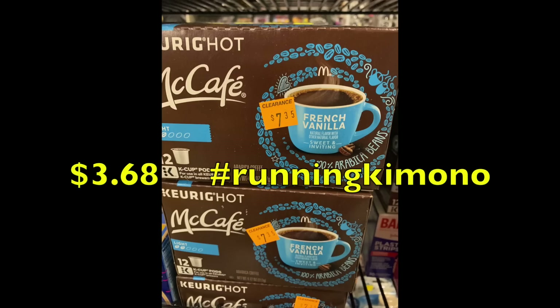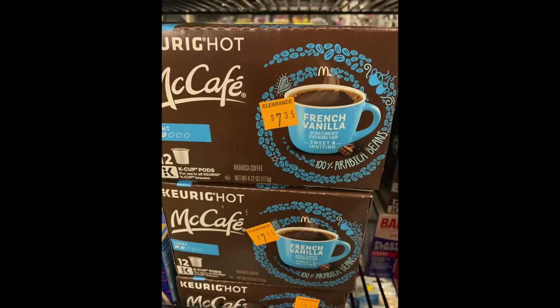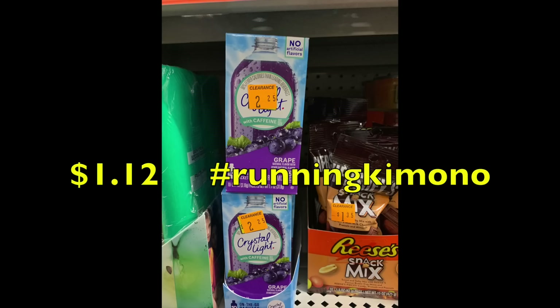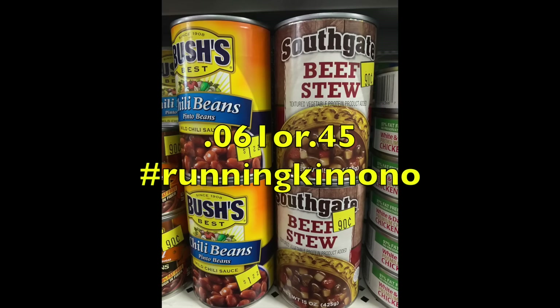Really stress-checking expiry dates on food items — you don't want to buy something that's expired. The Keurig shots of McCafe coffee are $3.68 at 50% off, and if you have that tear pad for $2 off, even bigger savings. The Swiss Miss hot chocolate envelopes are 75 cents at 50% off. Crystal Light is $1.12 at 50% off — there may have been a manufacturer coupon in an insert for that. A can of Bush beans is 61 cents.